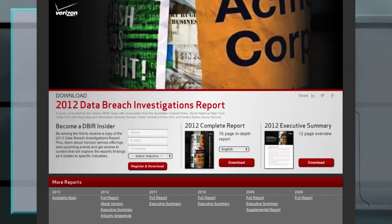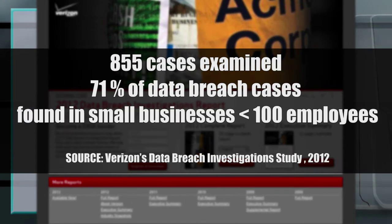If you're a small business owner and think you're too small to be a target, consider Verizon's Data Breach Investigation Study of 2012, where out of the 855 cases they examined, 71% of data breach cases were found in small businesses with less than 100 employees.